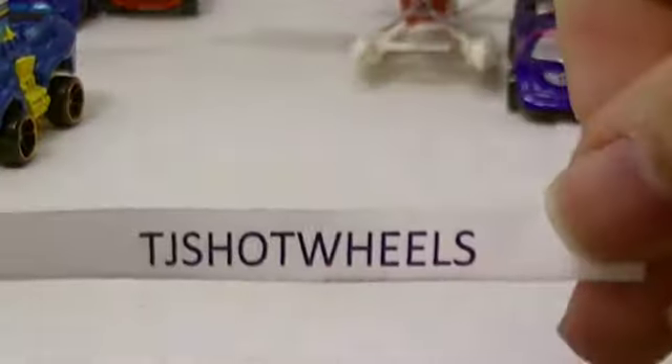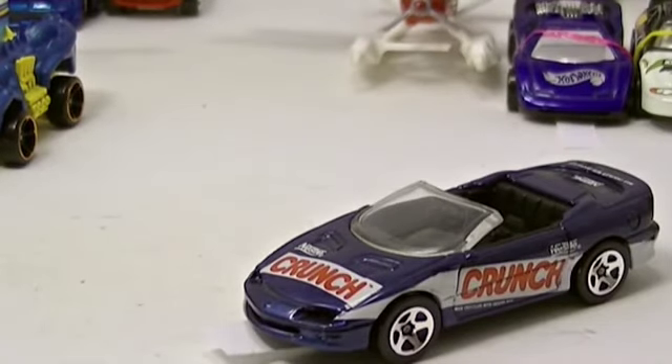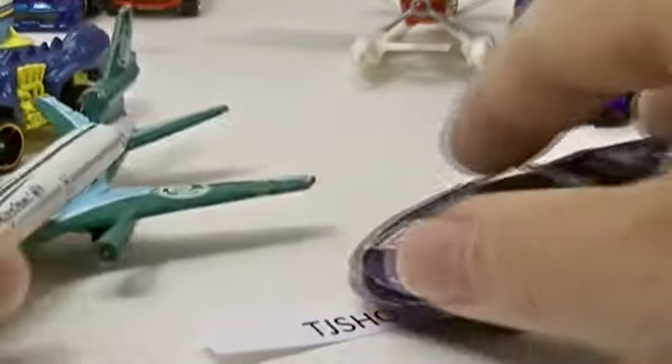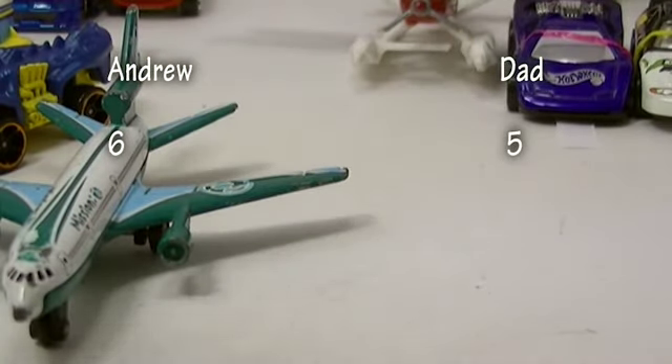Andrew's got another plane — now he's looking for planes. Mine is a Nestlé Crunch Camaro convertible, going to TJ's Hot Wheels, another past contest winner. Andrew's is a gigantic DC-18 — it says clearly 'not to scale.' TJ Hot Wheels, you lost that one. Andrew is suddenly racking up the winners — we've got around ten or eleven done so far.